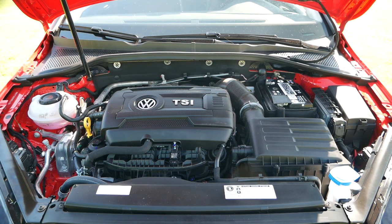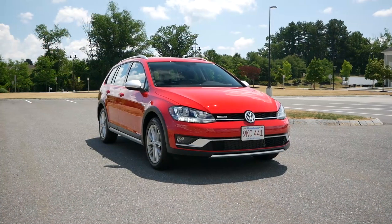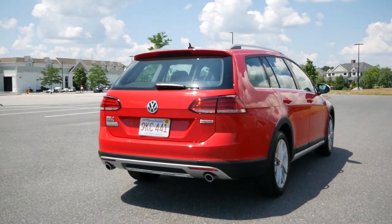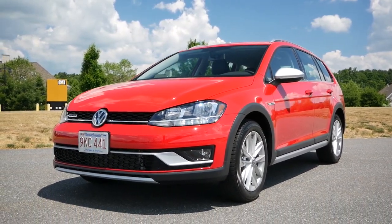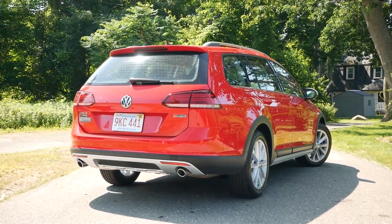Under the hood, the Golf Alltrack is powered by a 1.8-liter turbocharged four-cylinder engine putting out 168 horsepower and 199 pound-feet of torque, paired with a six-speed DSG. If you prefer rowing through the gears yourself, Volkswagen does offer a six-speed manual transmission. This station wagon wouldn't be an alternative to crossovers without Volkswagen's 4Motion all-wheel drive system, giving drivers more confidence in winter conditions or off-road. For fuel economy, you can expect around 21 miles per gallon in the city and 30 miles per gallon on the highway.